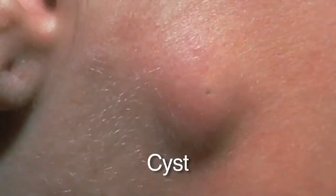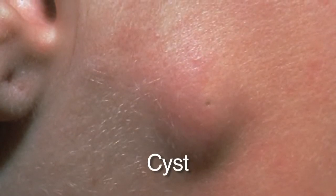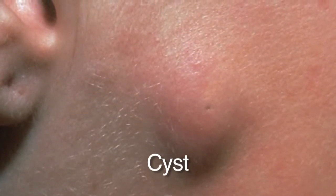Cysts are another common benign growth — nodules underneath the surface that are mobile; you can wiggle and move them around. They're a benign growth of a hair follicle and can be surgically removed if you want, but nothing needs to be done. Occasionally a cyst can rupture underneath the skin and the material inside gets into the surrounding skin, causing redness and swelling like a giant pimple. If that happens, you may need the area drained, some antibiotics, or an injection into the cyst. But generally, cysts left alone are never going to be a problem.